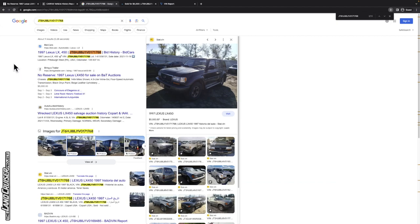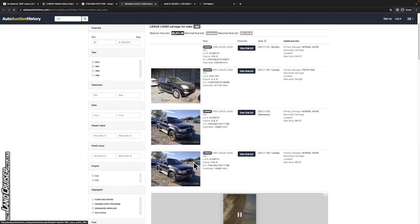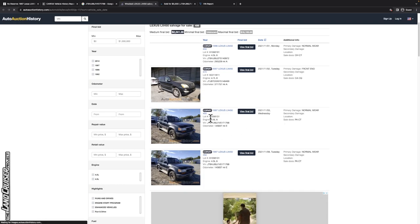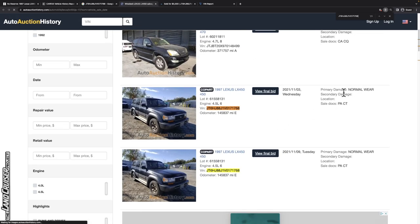Googling the VIN, we do come up with some photos and a price. Some results show 'wrecked Lexus LX450 salvage auction history,' but clicking into it and doing your homework, you can see what's going on. Plugging in the VIN, these two listings show it hitting Copart — and Copart does auction clean-titled vehicles, they're rare but they're out there. It looks like it was auctioned twice, the first time maybe not getting sold, the second corresponding to our November date.